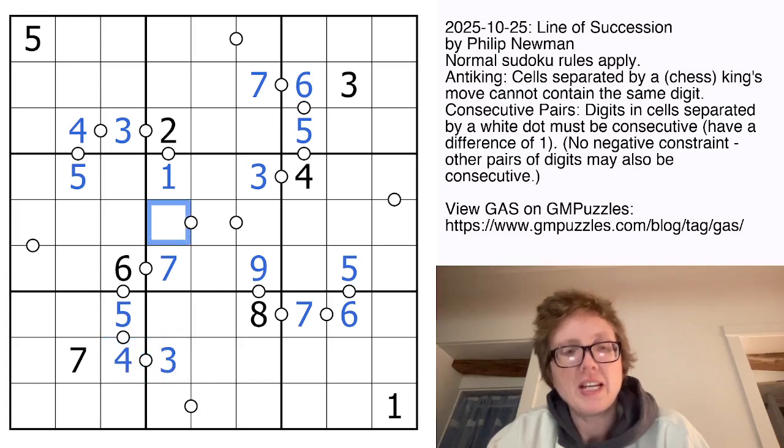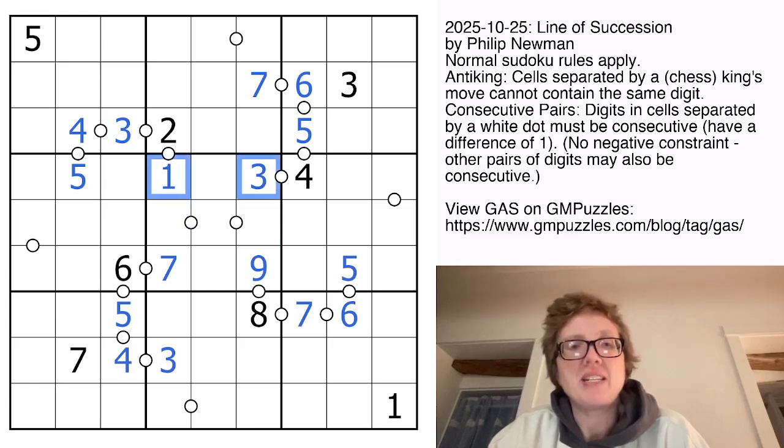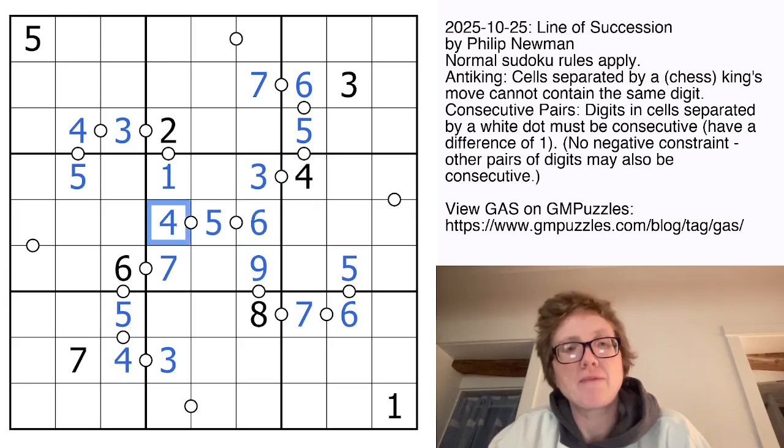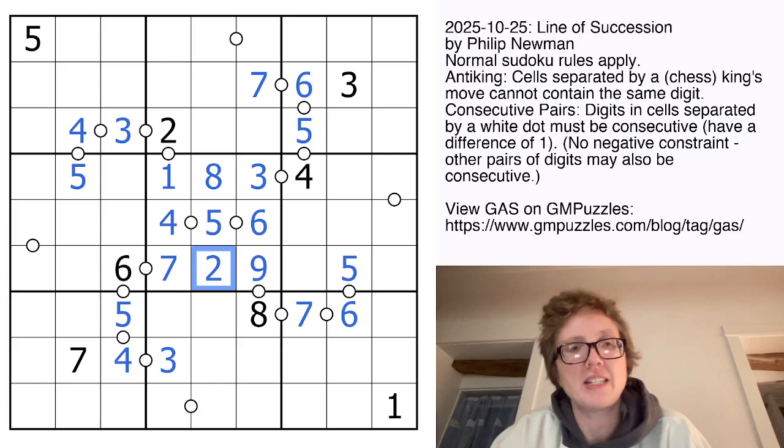So that's going to fill those in. Now in this central box, there's only one way to make a set of 3 consecutive digits to squeeze it in between these digits, and that is going to be 4, 5, 6. But there's a 4 here, so that can't be the 4 because it touches by anti-king. So that's a 4, that's a 6. Now we need to place a 2 and an 8. There's a 2, so we're going to have an 8 touching it, and there is a 2.